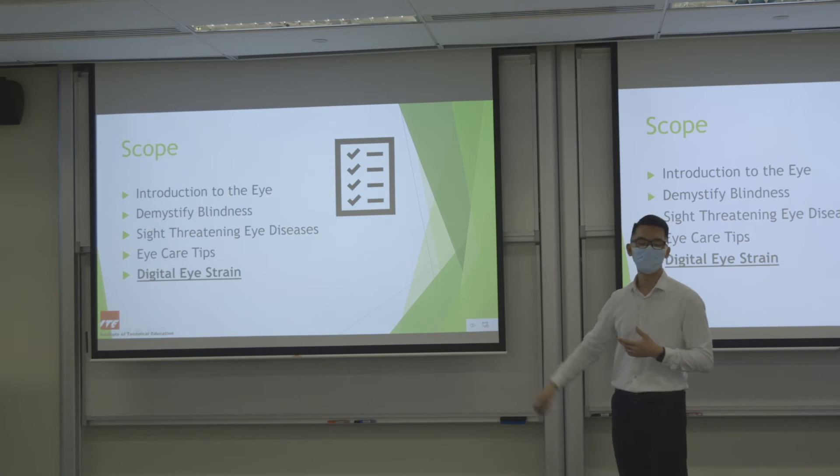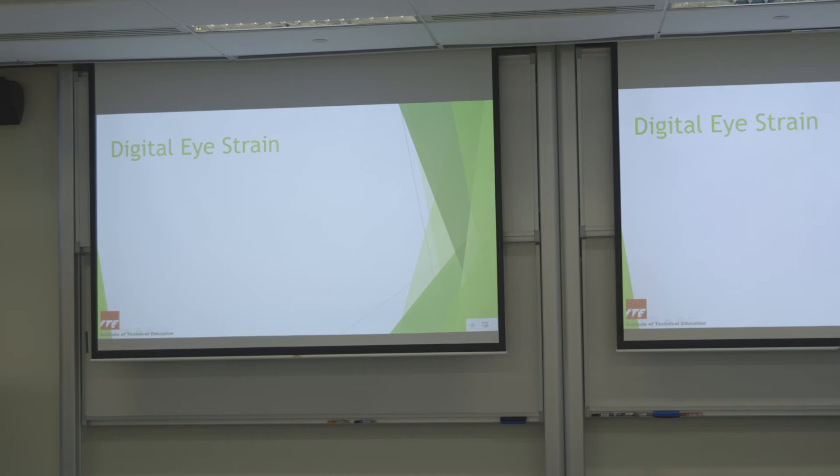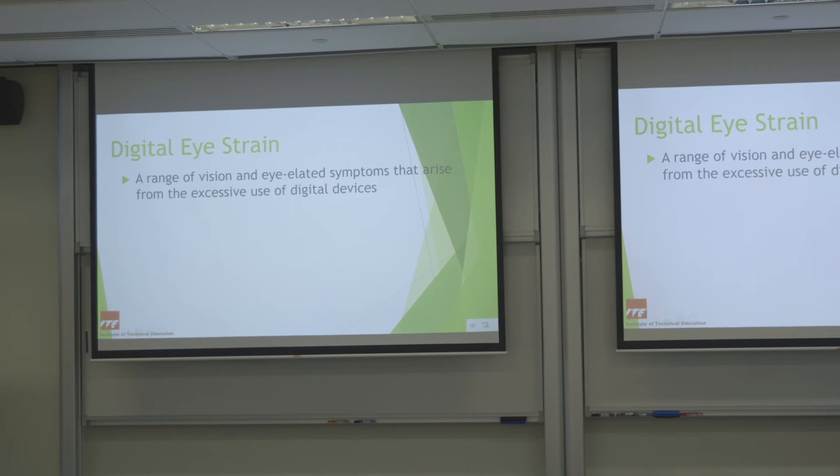Lastly I'll talk about digital eye strain. Digital eye strain is a range of vision and eye-related symptoms such as dryness and tightness of the eye, arising from excessive use of digital devices. The usage of digital devices has increased exponentially across all age groups. Children have home-based learning, and working adults like us are always on the phone or computer.